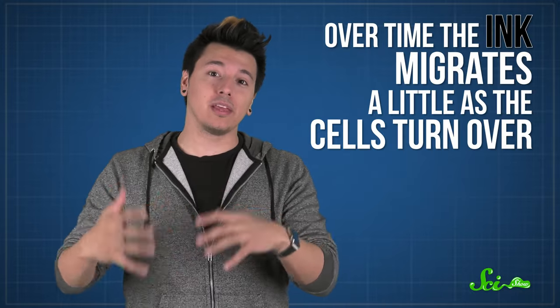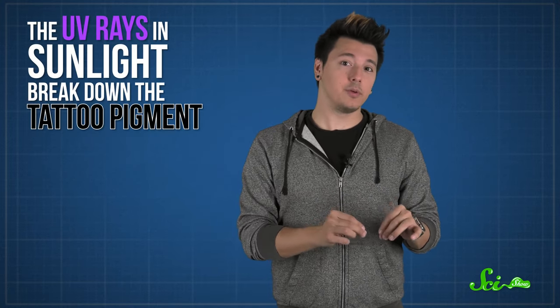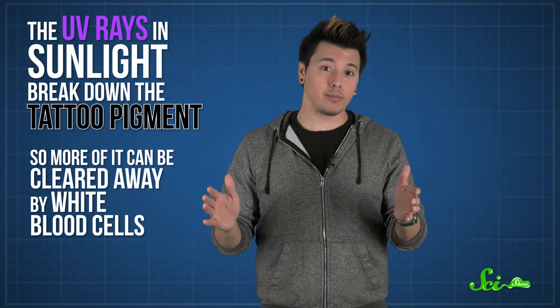Even the most awesome tattoo will fade with time. As your skin ages, your fibroblasts die off and are replaced with new ones, so over time the ink migrates a little as the cells turn over. Fading can also be caused by sun exposure — the UV rays in sunlight break down the tattoo pigment, so more of it can be cleared away by white blood cells.